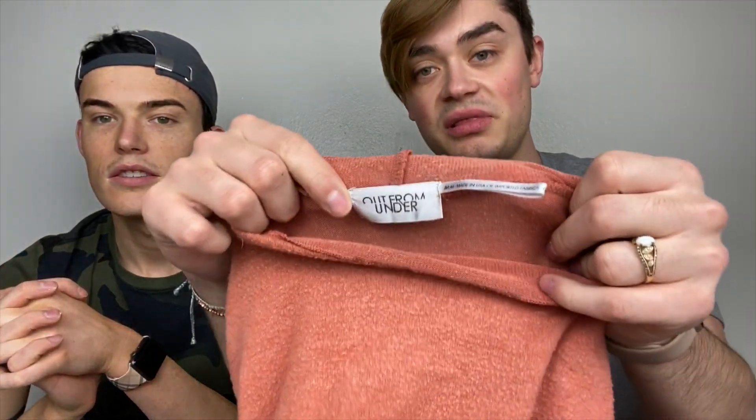Urban Outfitters — doesn't sell for a whole lot of money, but people do bundle them. This is super cute, just a little turtleneck mock neck with a lettuce hem. Crop chop.